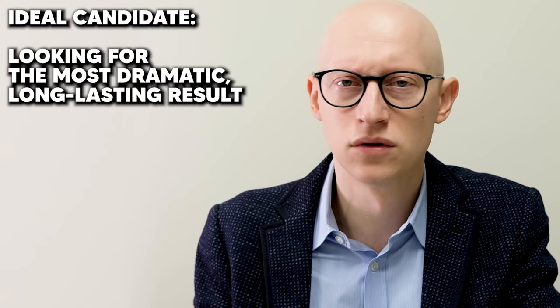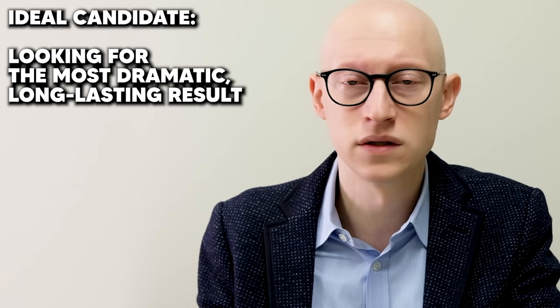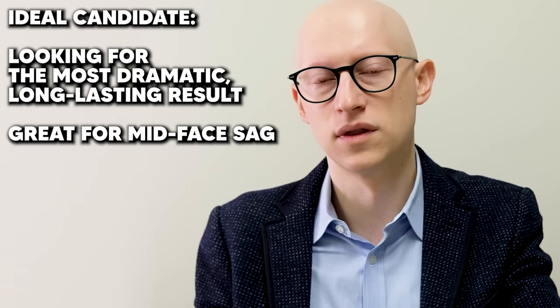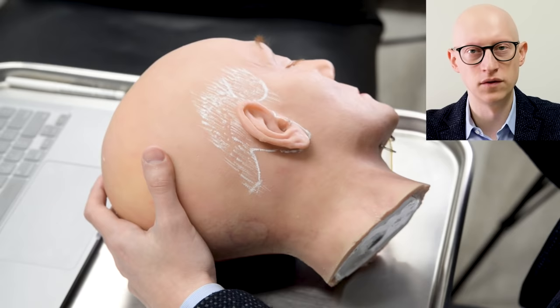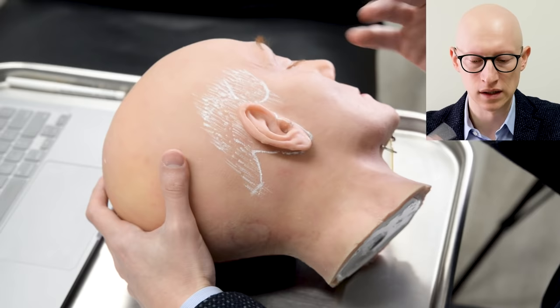The ideal candidate for a deep plane facelift is someone looking for the most dramatic, long-lasting, and natural-looking result — and it's great for the mid-face. Anyone with mid-face sag, it's a wonderful way to address that. With a deep plane facelift, the healing is really nice because when that skin just flops over, you simply remove the extra skin. We will have a future video showing an entire deep plane facelift including how I do that tailoring of the skin.